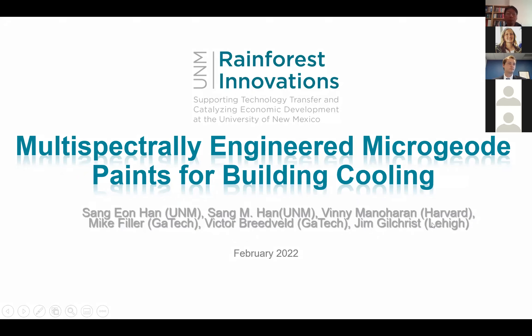This invention is related to developing a paint pigment that has a multispectrally controlled spectral response. The applications can be diverse, but in this presentation I will focus more on building cooling applications.